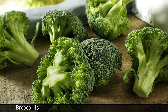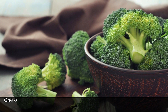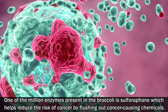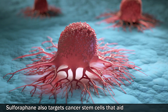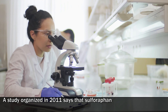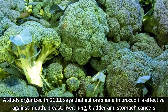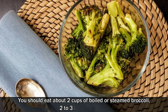Number three: broccoli. Broccoli is an effective tool used to reduce the risk of cancer. One of the key enzymes present in broccoli is sulforaphane, which helps reduce the risk of cancer by flushing out cancer-causing chemicals. Sulforaphane also targets cancer stem cells that aid in tumor growth. A study from 2011 found that sulforaphane in broccoli is effective against mouth, breast, liver, lung, bladder, and stomach cancers. You should eat about two cups of boiled or steamed broccoli two to three times per week.